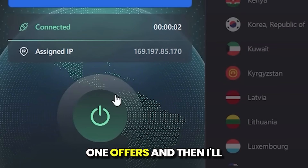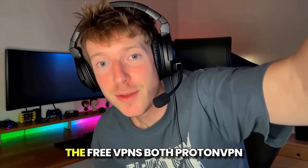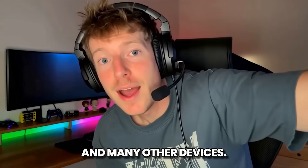I'll outline what each one offers, and then I'll suggest some paid VPNs if you need a service with fewer restrictions. The free VPNs — both Proton VPN and TunnelBear — are compatible with Mac, iOS, Android, and many other devices.